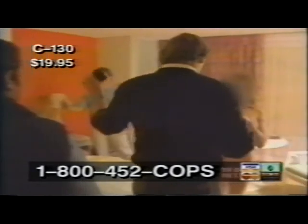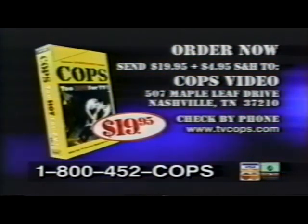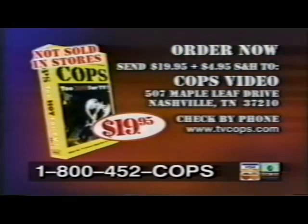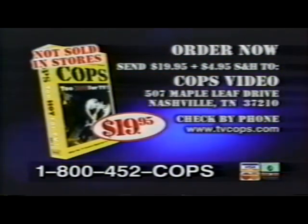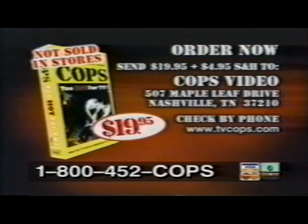Looking for that perfect gift? Don't settle on a cheesy necktie or a musty old bottle of cologne. Get them the COPS Too Hot for TV Video, item C130. For just $19.95, they'll receive the ultimate COPS collector's item. You loved it, and you know they'd love it too — because you can never get too much of a bad thing. Thanks for joining us, and be sure to check out the COPS Internet site, where you can explore everything that happens in the world of COPS.